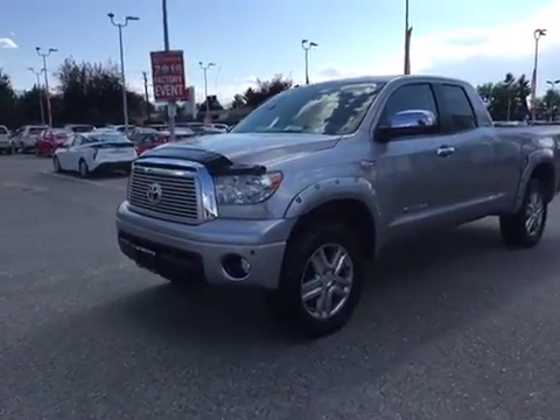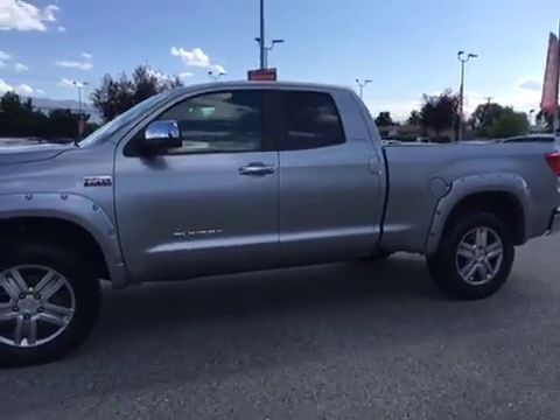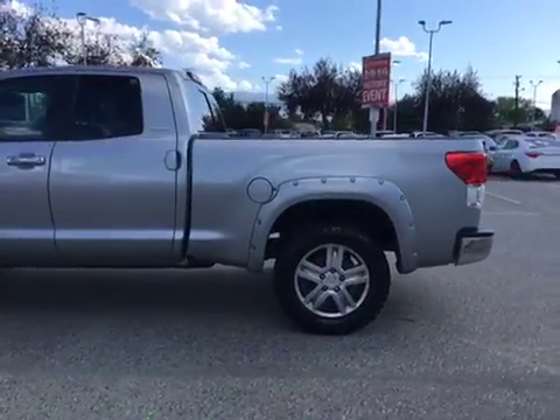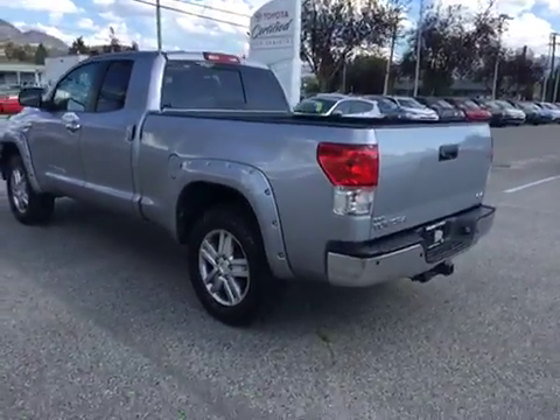I'm here at Kelowna Toyota with this beautiful 2012 Toyota Tundra Limited. Our address is 1200 Leithhead Road, Kelowna BC, V1X 2K4. And our phone number, just in case you'd like to get in touch with one of our product advisors about this great truck, is 250-491-2475.